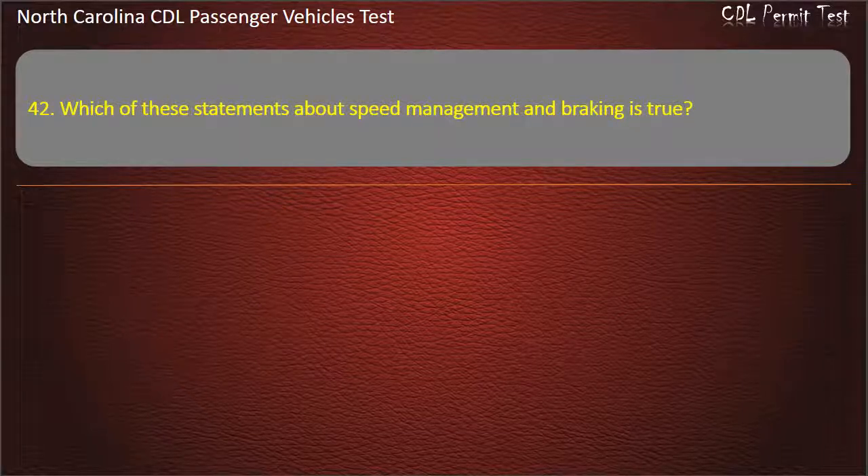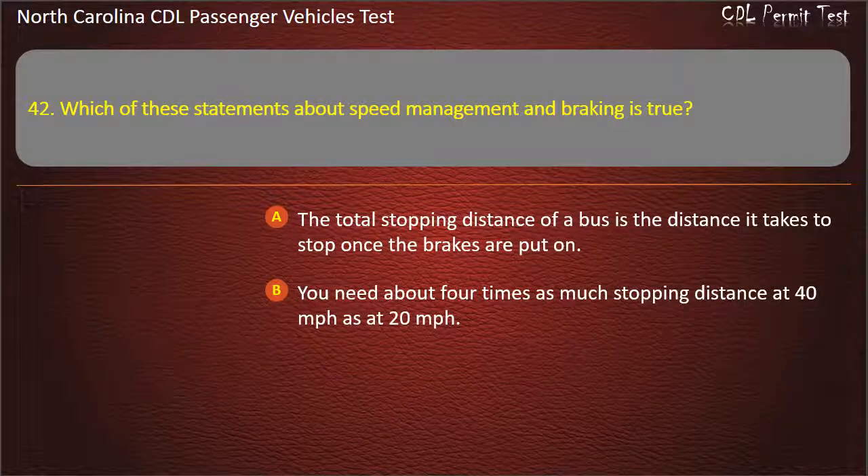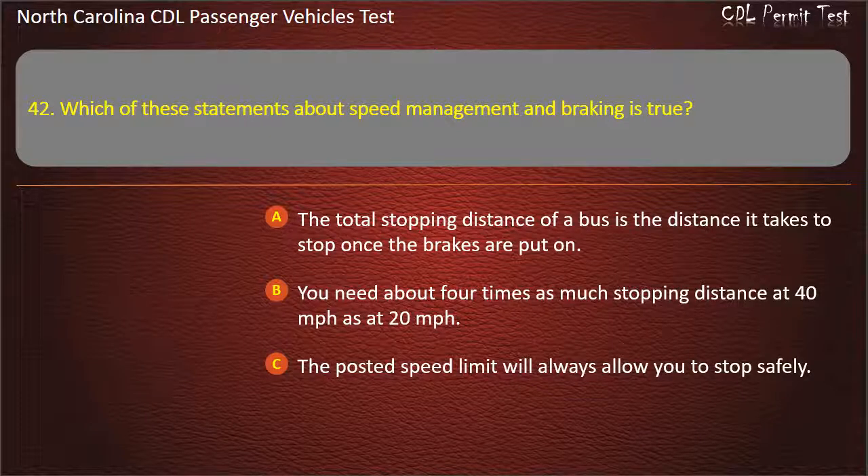Question 42: Which of these statements about speed management and braking is true? The total stopping distance of a bus is the distance it takes to stop once the brakes are put on. You need about 4 times as much stopping distance at 40 miles per hour as at 20 miles per hour. The posted speed limit will always allow you to stop safely.